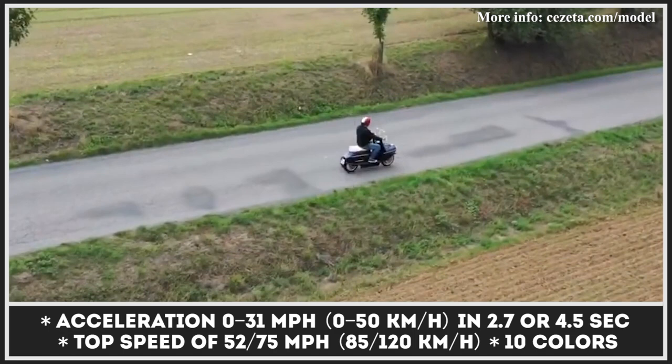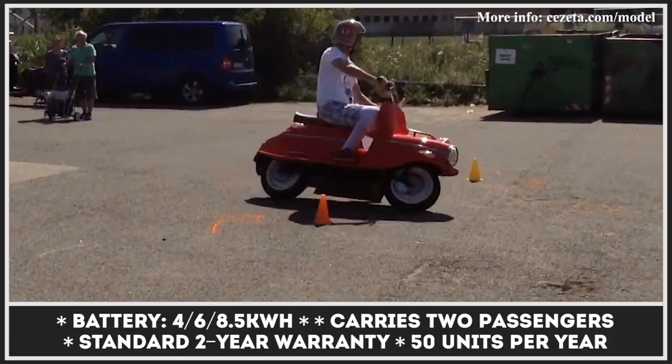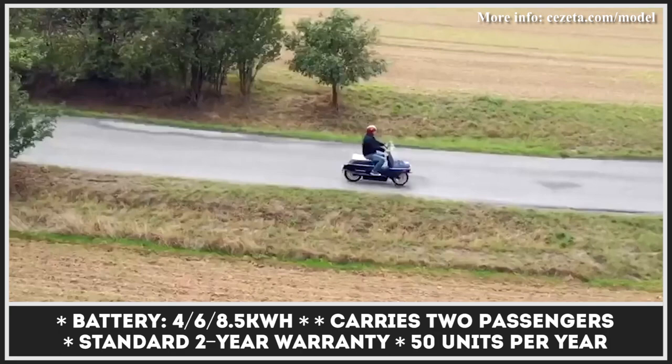The scooter kept its original two-seater practicality and cargo-carrying capability. At the front, the Type 506 gets 10 available colors, lots of accessories, and two motor options rated for 11 or 15 horsepower. There are also three battery packs offering 62, 93, or 124 miles of riding on a charge.